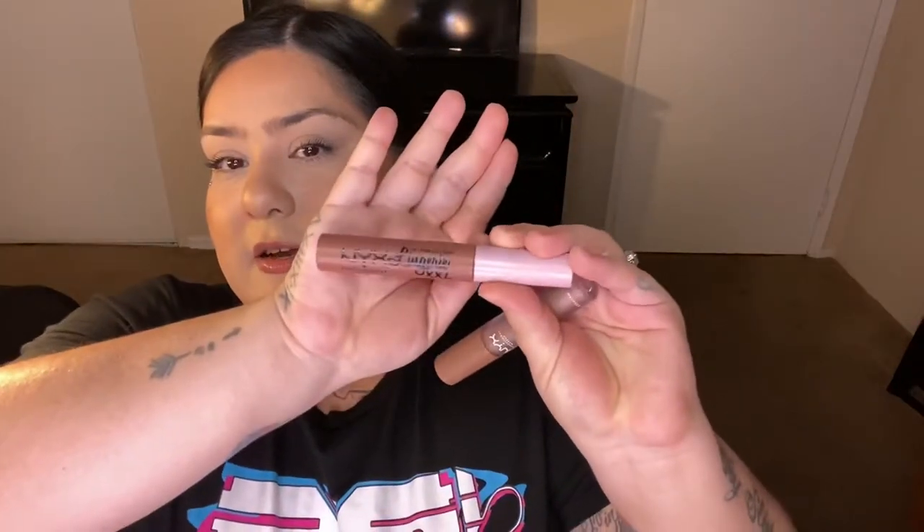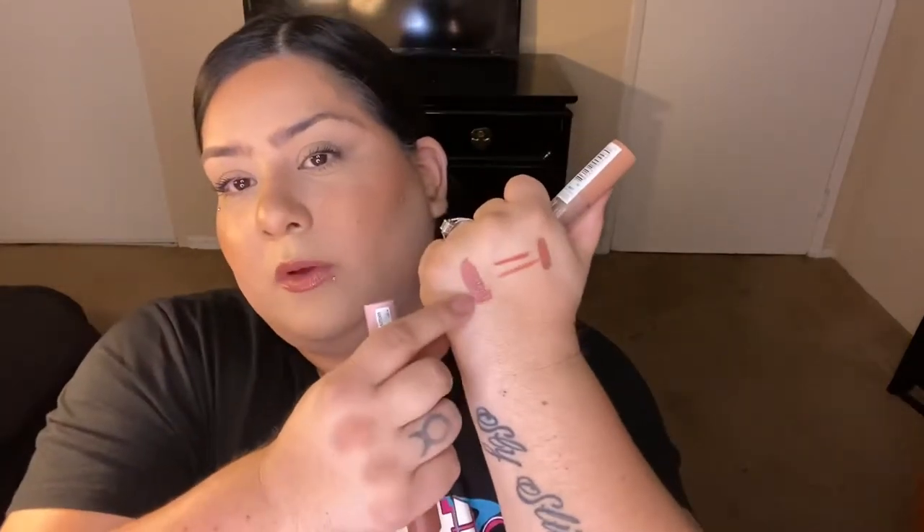The last two Ulta products are lip items. First is the NYX Lip Lingerie XXL in the shade Undressed — just another nude color that I haven't tried yet. When I swatched it for the first time it came out really pretty, similar to one of the lip liners I swatched earlier.